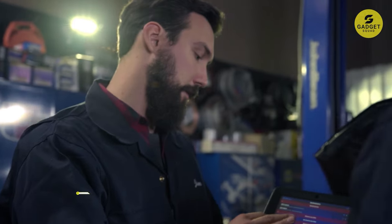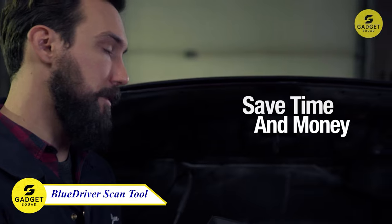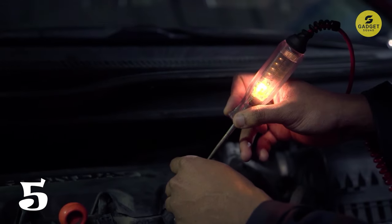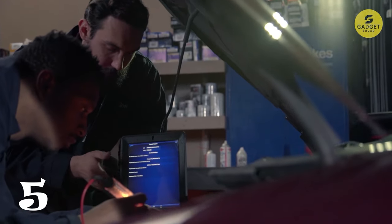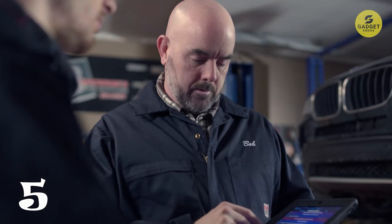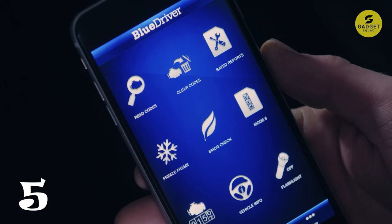Time to delve into the world of diagnostics with the BlueDriver Bluetooth Pro Scan Tool, your gateway to understanding your vehicle like a seasoned mechanic. Beyond the standard car code reader, BlueDriver's enhanced diagnostics grant you access to information typically reserved for professionals. This device goes beyond merely reading and clearing trouble codes — it's a comprehensive diagnostic tool.